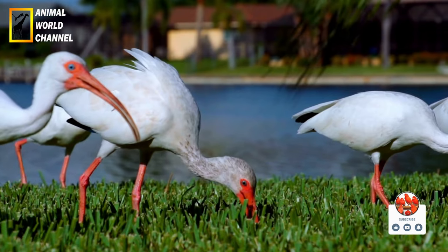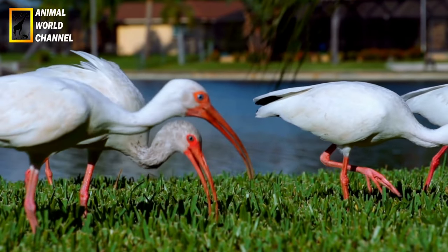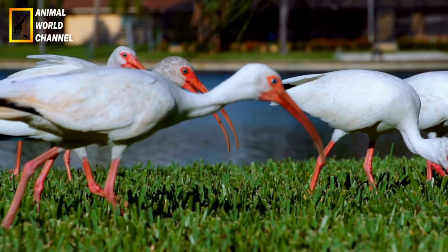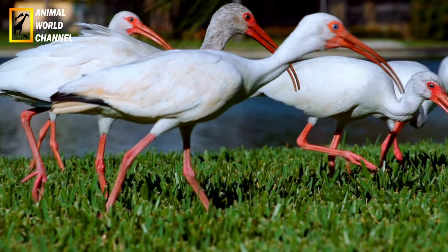Certaines espèces d'Ibis sont migratrices, parcourant de longues distances pour trouver des habitats appropriés et des sources de nourriture. Ces migrations peuvent être saisonnières ou liées aux conditions environnementales telles que les variations des niveaux d'eau.